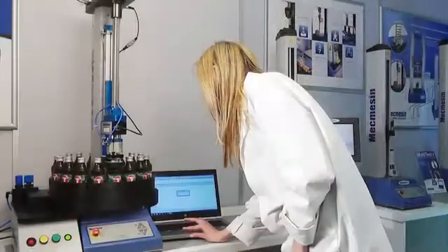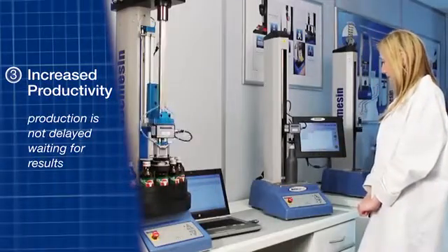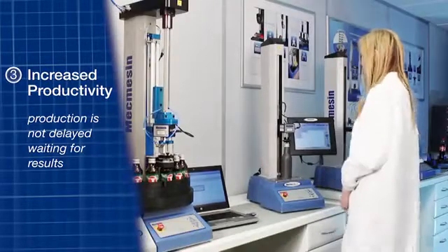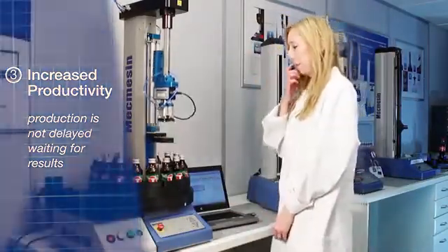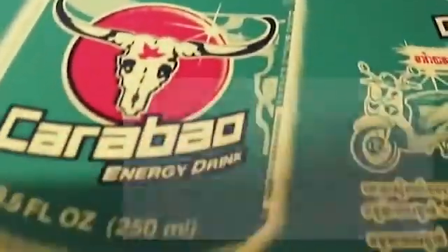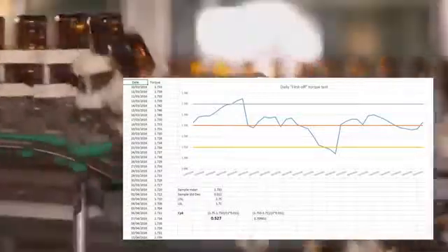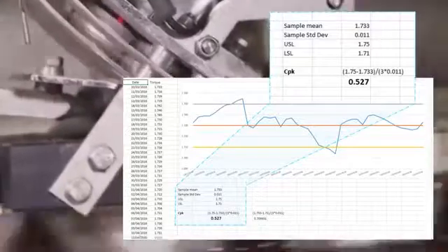There's no need for the operator to wait while the system conducts the tests. Once the samples have been loaded and the start button is pressed, the operator is free to undertake other duties. A batch of 18 bottles can be fully tested in less than nine minutes, during which time the system is calculating results, providing graphical representation of the test and exporting those results to an SPC package to obtain line CPK values.